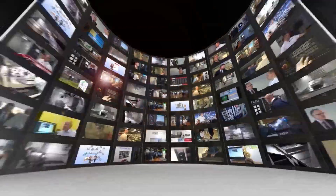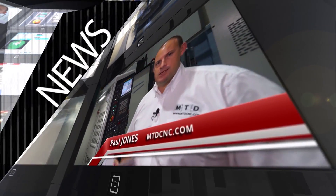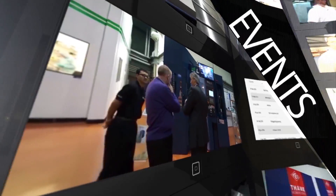MTD CNC, bringing you the latest engineering news, reviews, events and special offers via video media. So William, we're in front of the Ajax AJV 550 machining centre. Can you talk me through the specification of it?